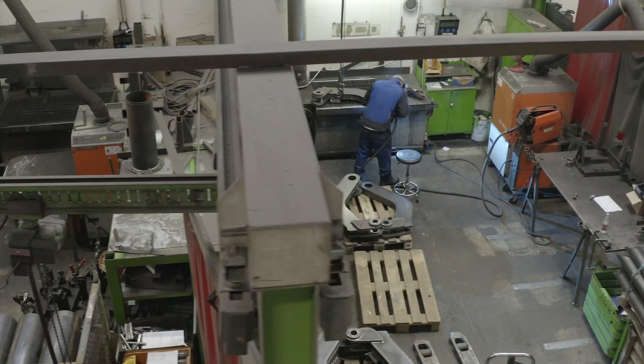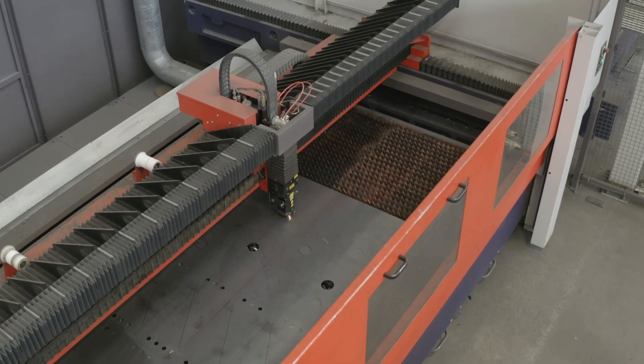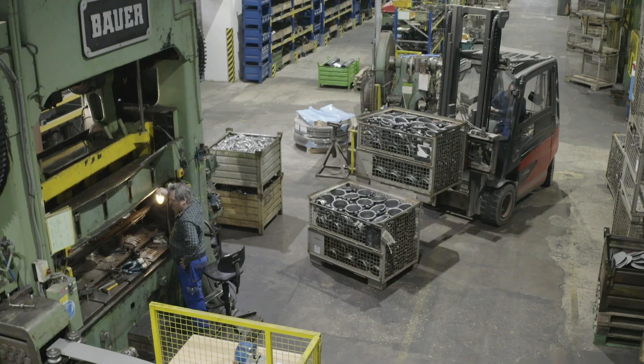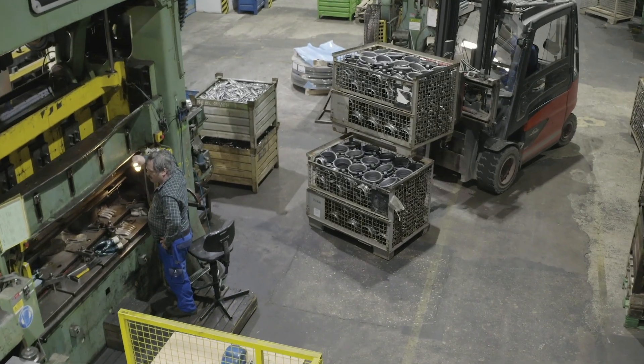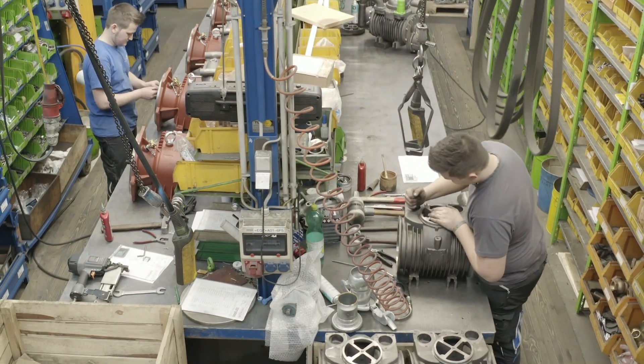Bauer traditionally relies on an extensive level of vertical integration. This includes virtually all important production technologies such as steel construction, sheet metal working, the production of die cast components and machining.